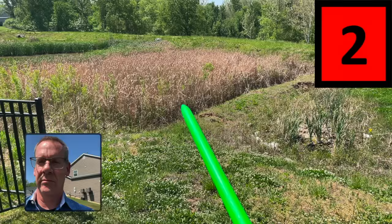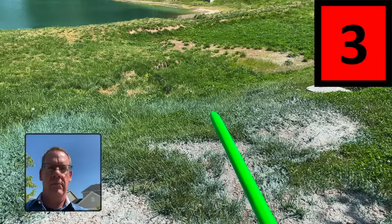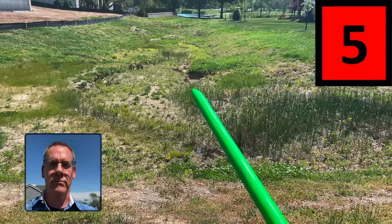Detention basins like this are a storm cloud on the horizon. When I go into subdivisions that are 30 years old, there are zero detention basins. When I go into a subdivision that's two years old, there are one, two, three, four, five, six retention basins.